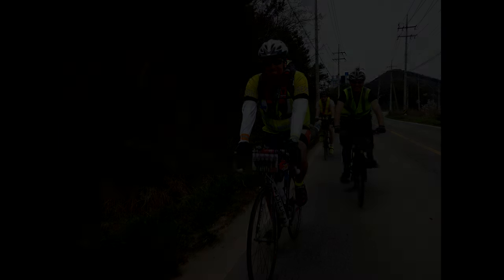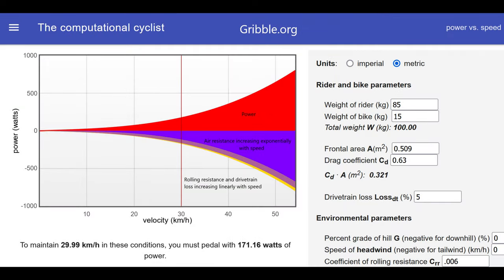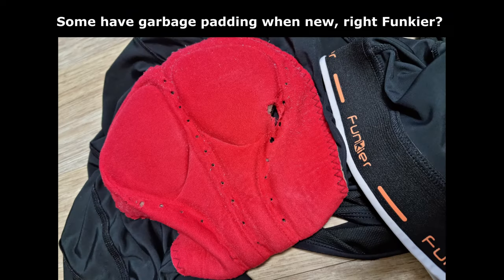Most randonneurs already value comfort, but as with most things in cycling, comfort isn't free. Let's look at the most common ways cyclists improve their insulation from harshness and vibration and evaluate the benefits and compromises they incur.